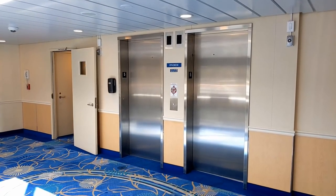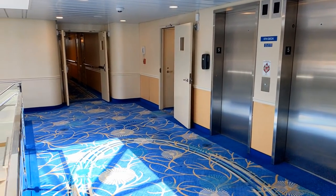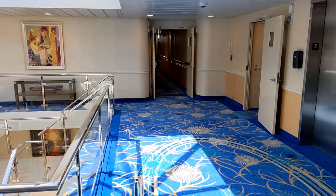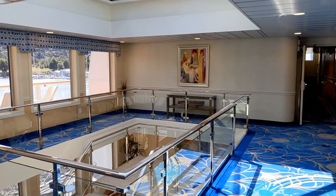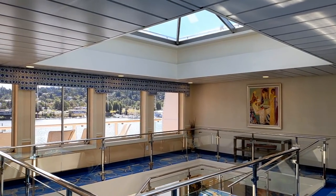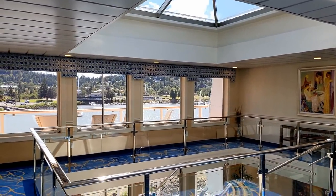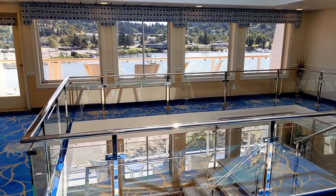Back in the vestibule in the middle of deck 5, two elevators are all they need for a ship that carries less than 200 passengers. And if you'd rather just take the stairs to get a little exercise, those are here as well. I like the way this skylight makes the whole area bright and airy, and those big windows also make this area seem very sunny and open.